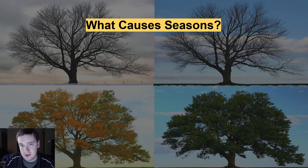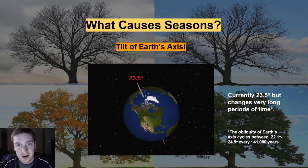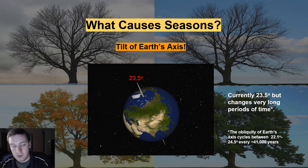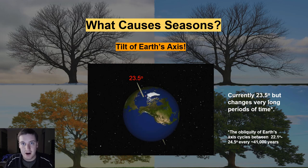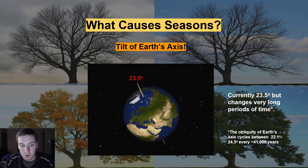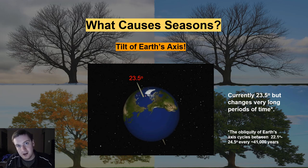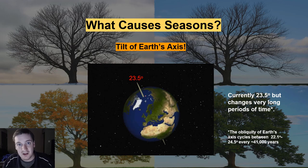So if the primary thing that causes seasons is not the distance of the sun, then what is it? It turns out the answer is actually pretty simple — it's the tilt of Earth's axis. Right now we are tilted at a 23.5 degree angle. That can change over time; we can go between 22.1 and 24.5 degrees in a cycle that takes roughly 41,000 years, so we're right in the middle of that now. Due to that 23.5 degree tilt, that is what causes all of our weather and seasons, because the sunlight is going to distribute itself differently depending on where you are on the Earth as we go around in our orbit.